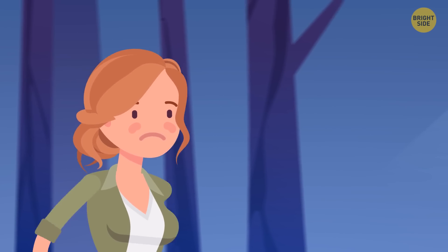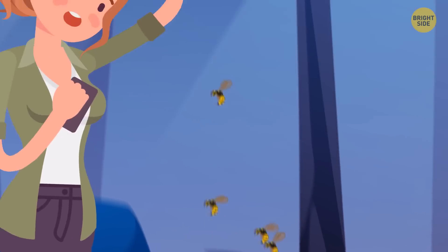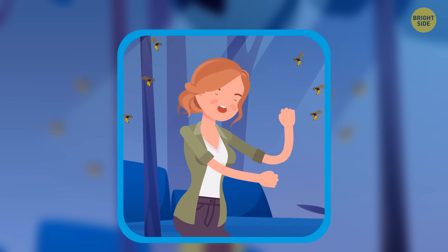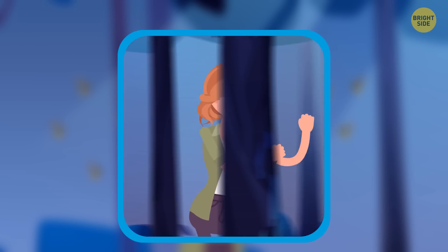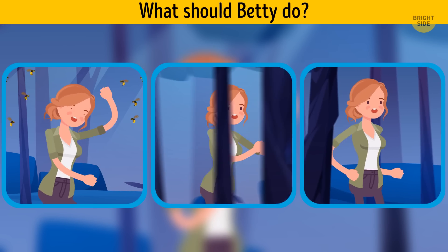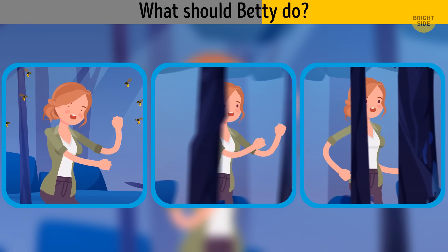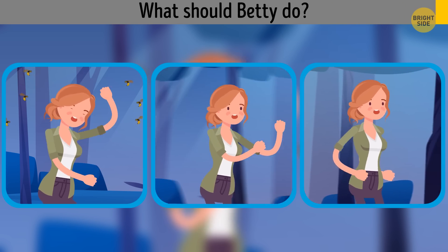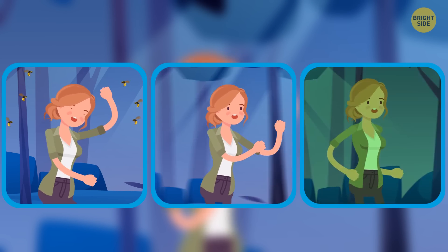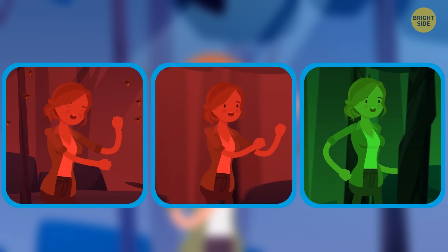Betty took her phone and ran into the forest. It was pretty dark and scary. Betty stepped on a wasp nest — wasps were everywhere. What should Betty do? Wave her arms to scare the wasps? Run away as fast as she can? Or walk away slowly? The safest choice is to walk slowly. Waving hands and running is too dangerous — the wasps will get angry and sting her.